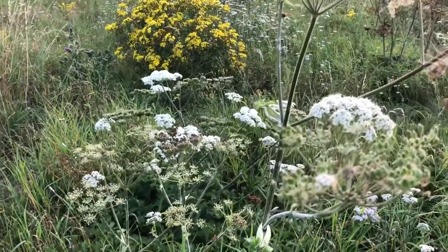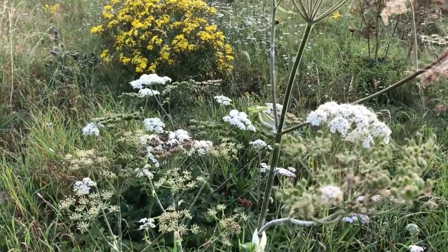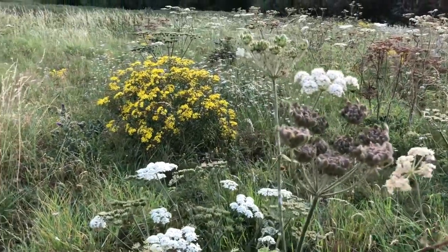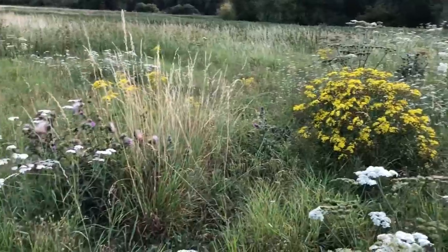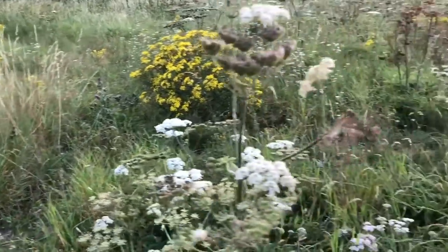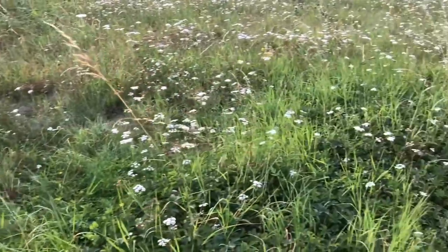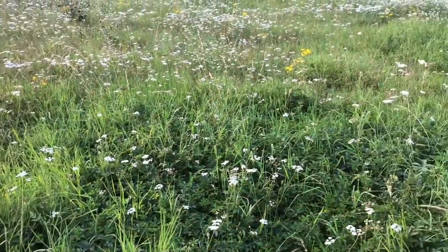This stuff here — Achillea millefolium — yarrow, cures all known ills apparently. Behind that, ragwort, grasses — the bees love them. It's just lovely taking a bit of time to take a seat in amongst the meadows of the River Thames.